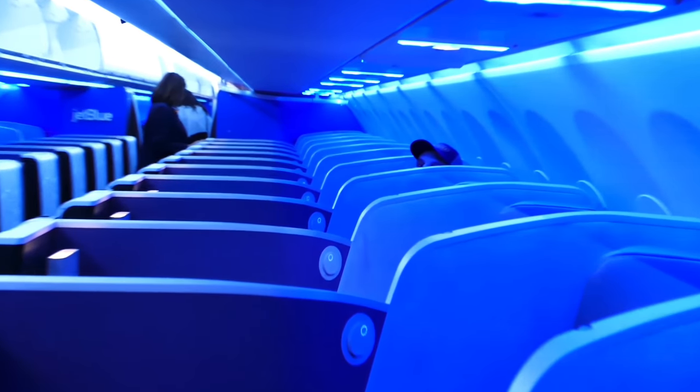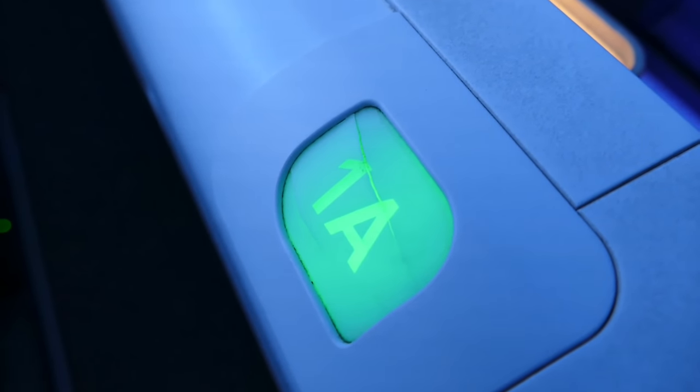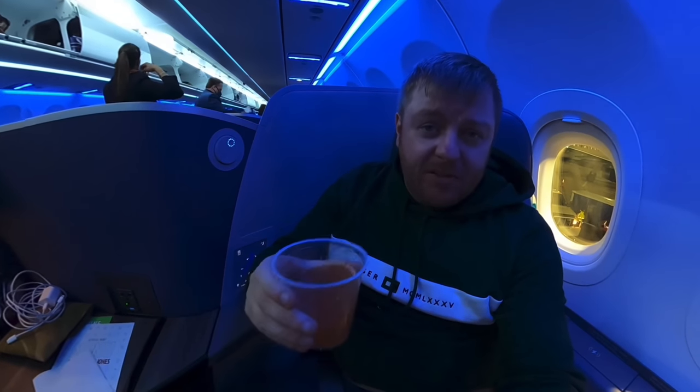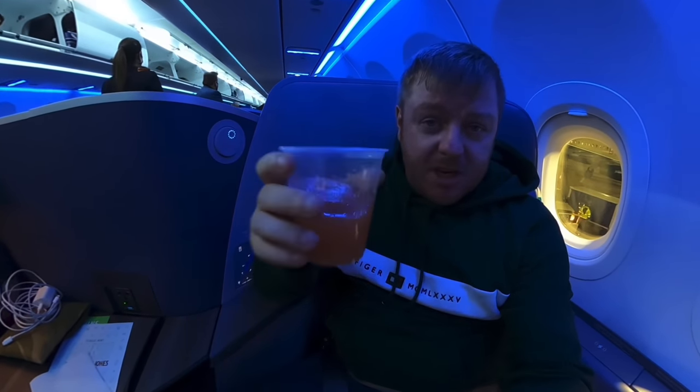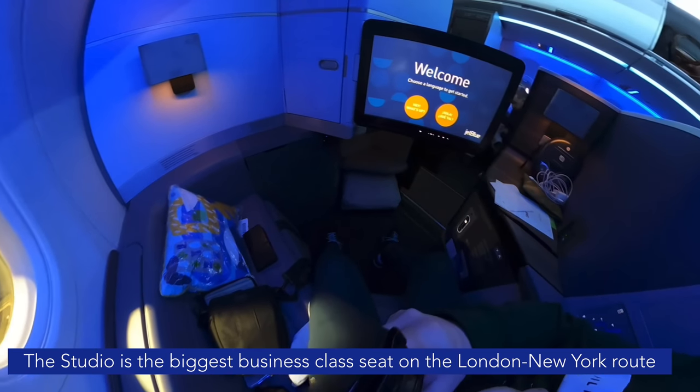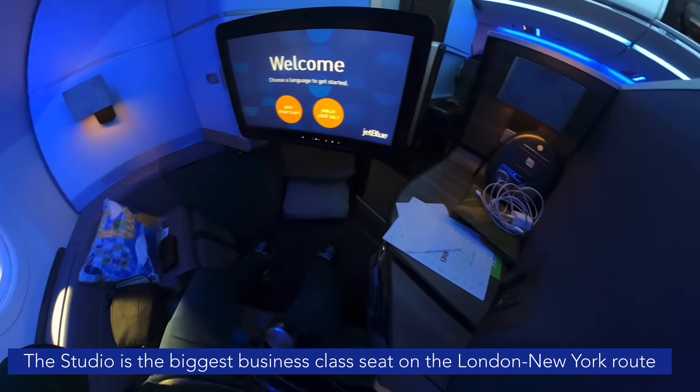Before takeoff, the all-important seat feature so many business class seats leave out: individual air vents. Yes — another win for JetBlue. I'll have a mimosa. If you know me, you know I tend not to drink on overnight flights, but I'm making an exception today. Cheers. This is just an incredible seat. I've seen so many pictures online but actually being in it, it is huge. There is so much space up here in seat 1A, the Mint Studio Suite, and hopefully this 360 camera gives you an idea of the sense of space you get here.